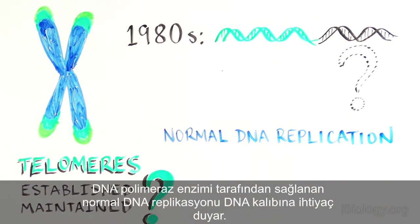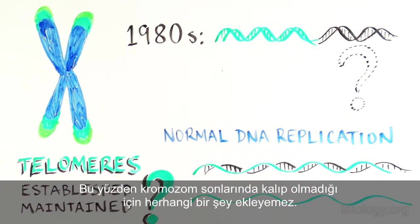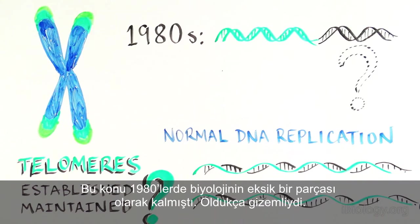Normal DNA replication by DNA polymerase requires a DNA template, so it can't add anything to the ends of chromosomes where there is no template. In the 1980s, this was an important missing piece of biology that was quite a mystery.